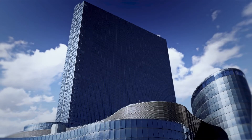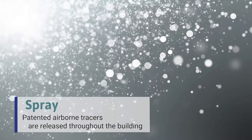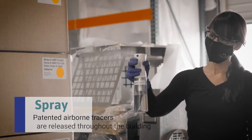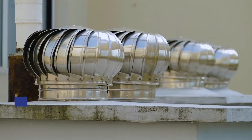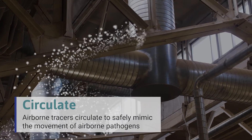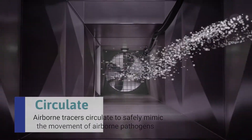Here's how it works. A trained professional releases patented airborne tracers throughout the building as part of a comprehensive safety and health assessment of the building. Airborne tracers circulate to safely mimic the movement of airborne pathogens and gauge the effectiveness of air filtration and ventilation.